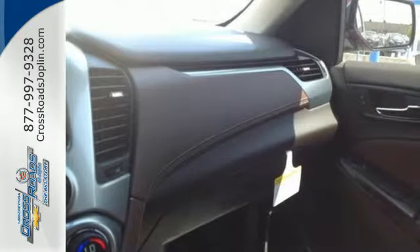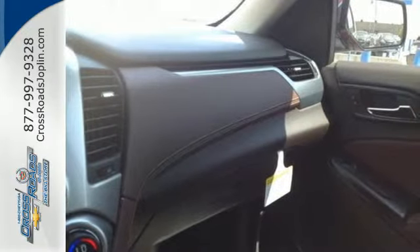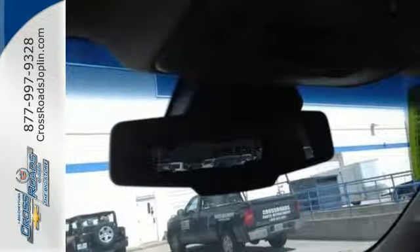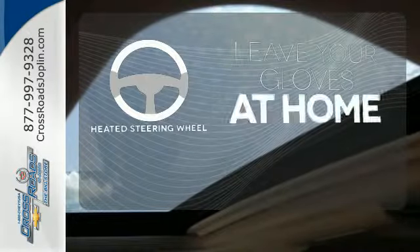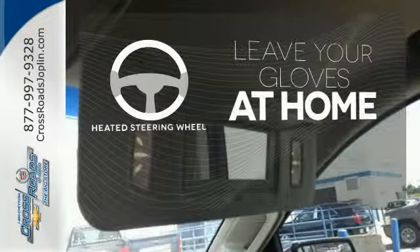It has a roomy third row seat, so you can bring everyone along in comfort. This Tahoe also has parking sensors, rain sensing wipers, and climate control. Leave your driving gloves at home, thanks to the heated steering wheel.